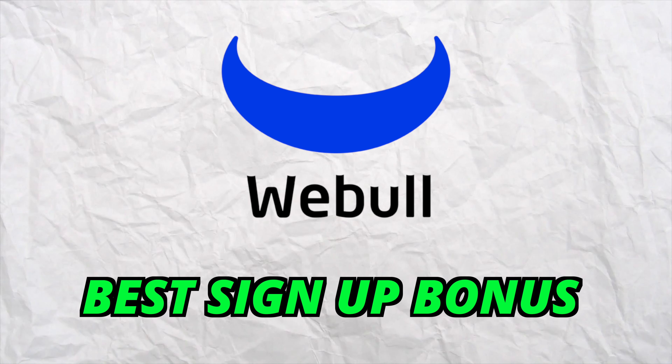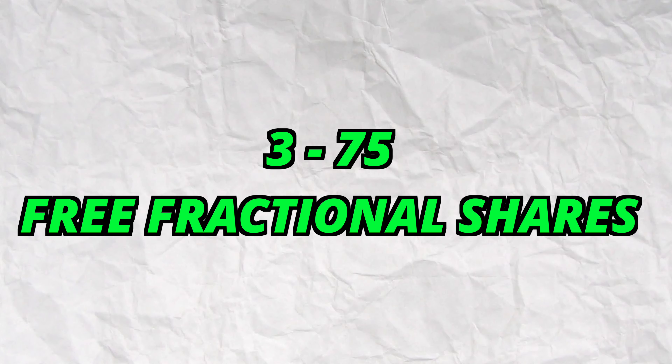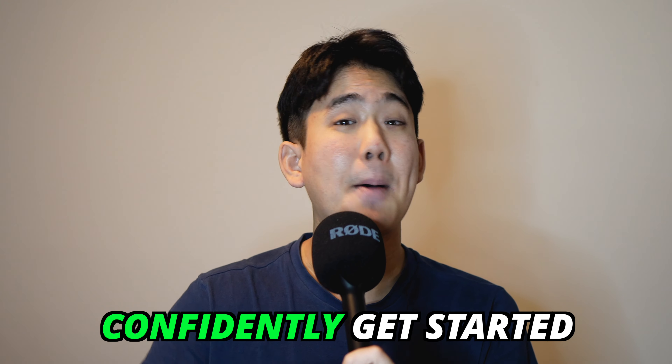Webull is providing one of the best signup bonuses I've ever seen, giving new users the opportunity to earn anywhere from 3 to 75 free shares of stock, with each stock being worth anywhere from $3 to $3,000, just for depositing at least 1 cent into their account. My name is Paul and in this video I'll be going over everything you need to know about earning free stock on Webull, because who doesn't like free money?